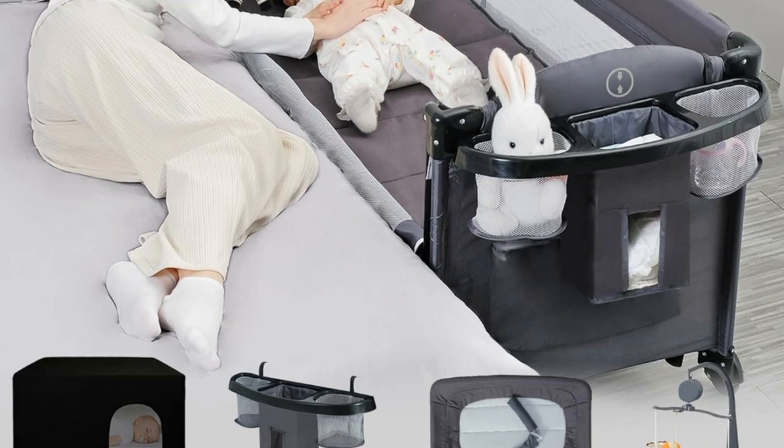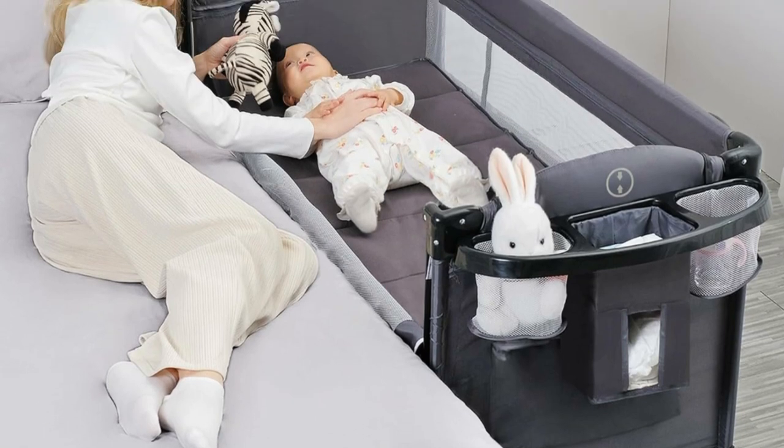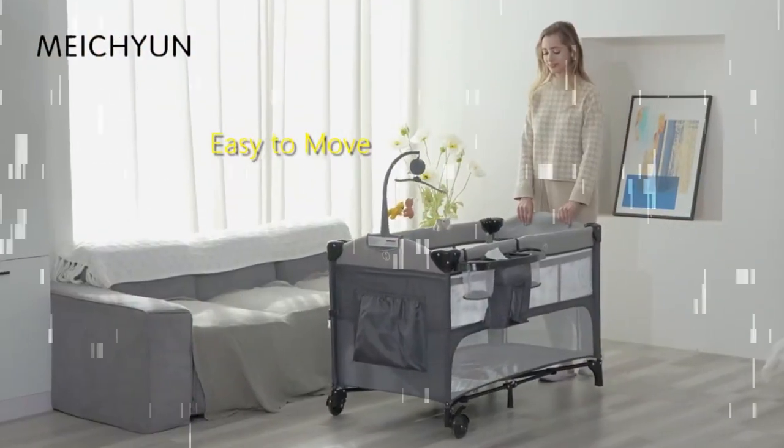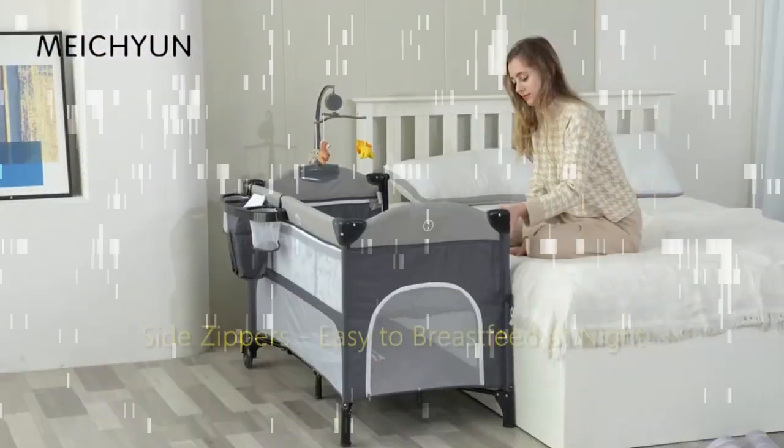Our bedside crib is an all-in-one frame that can be unfolded without any tools. The baby bedside sleeper folds to a compact size and comes with a storage bag for easy portability during travels.